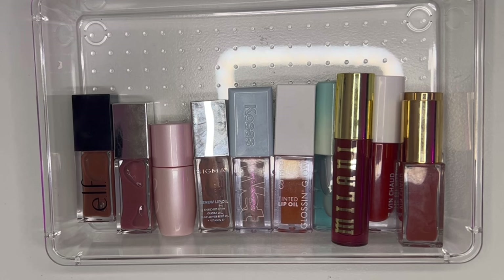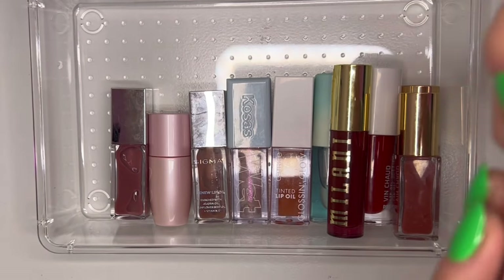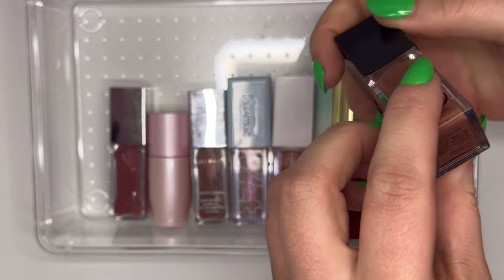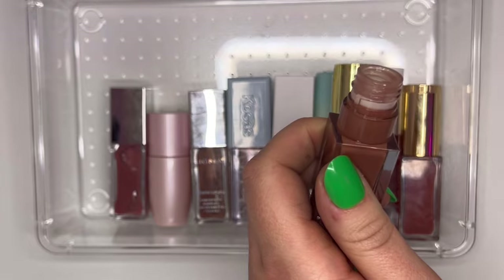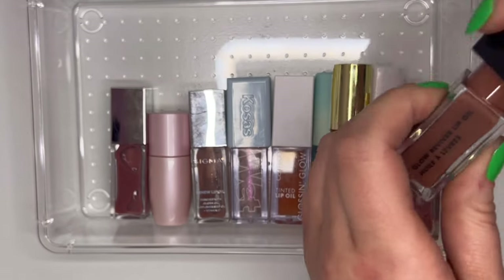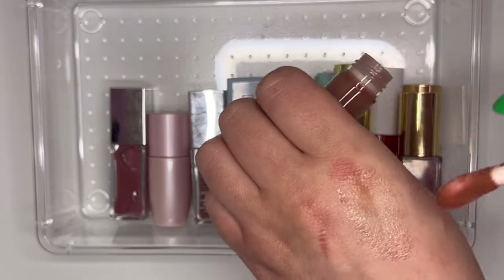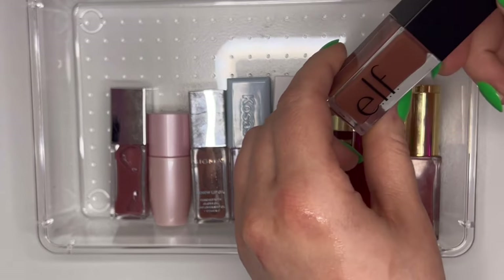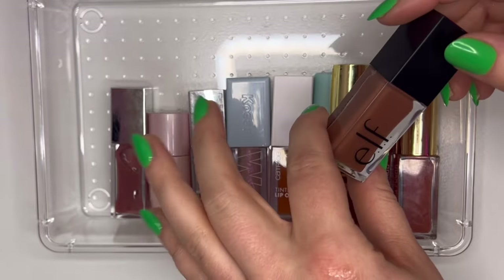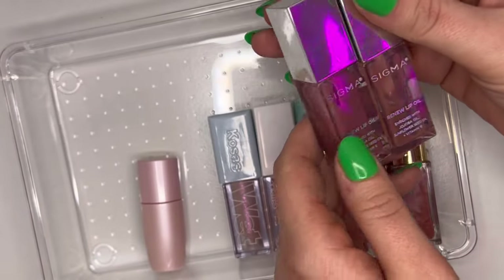Let's go through things that claim to be lip glosses, starting with lip oils. Here's the new e.l.f. Glow Reviver Lip Oil in Honey Tox — very nice, not too thick, a little minty, not much color payoff but you're looking for nourishment and hydration from a lip oil. I really love this. Then from Sigma we have Tint and All Heart — super hydrating and nourishing, really like these a lot. I do have a code with Sigma: Alex Elizabeth.